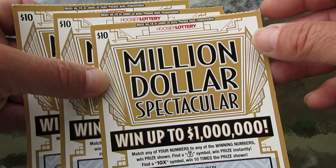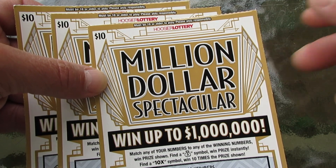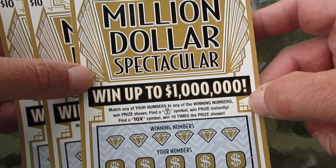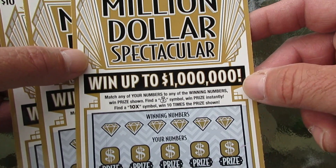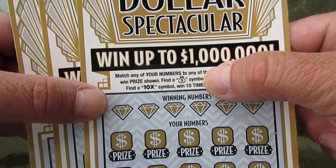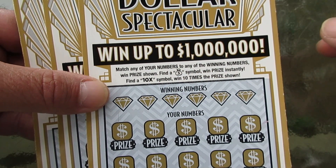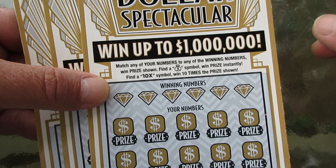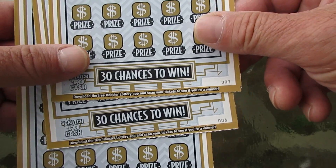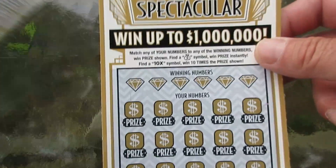I thought I did pretty good on them, so I thought, why not? If it's winning, why not play it again? So we've got three more of these things. I like this ticket. A million dollars spectacular — went up to a million dollars. That would be nice. Pretty easy game, match and win. We got tickets seven, eight, and nine. So we'll see what happens.